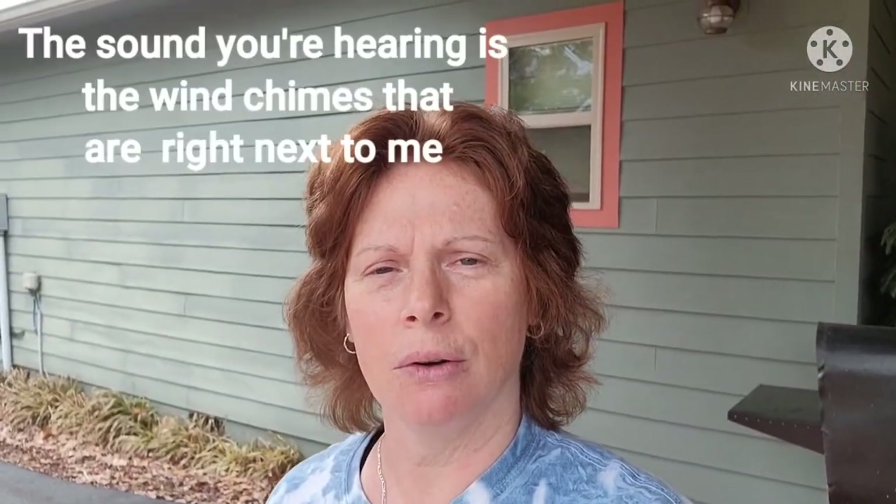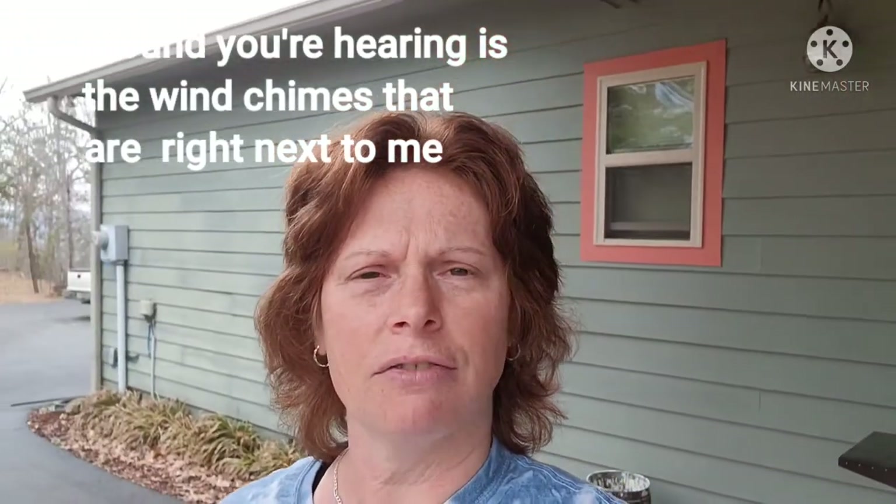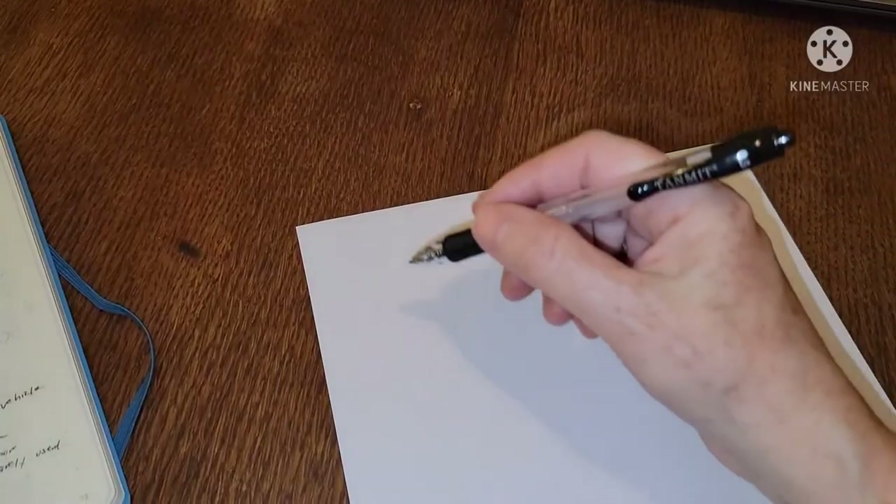Hey guys, how you doing? I wanted to make a quick video on how I organize all my hygiene items in the car. I think I have a very efficient and organized way of doing it and thought it might be helpful to some people. So the first thing you got to do is this.